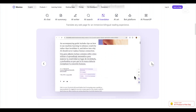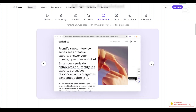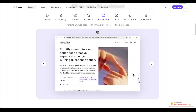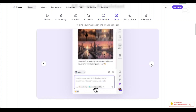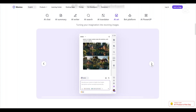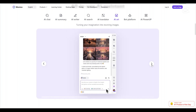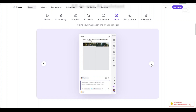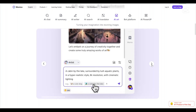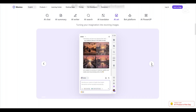AI-powered writing assistance: Monika AI includes a writing tool that helps with drafting, editing and improving content. Whether you need to compose an email, create blog posts, generate creative writing or refine your documents, Monika AI can assist with grammar, structure and tone suggestions. AI art generation: One feature that makes Monika AI stand out is its AI art generation tool, which allows users to create images from text prompts — useful for content creators, marketers and designers looking for AI-generated visuals. And of course, Monika AI also includes an AI translator that helps translate into several languages.